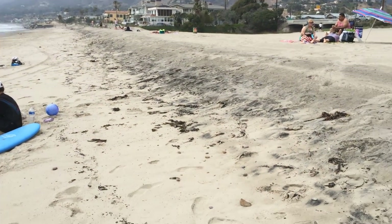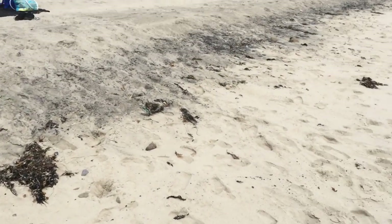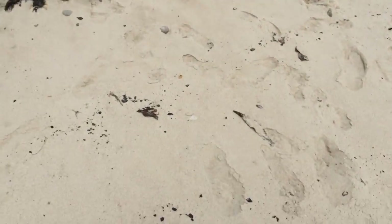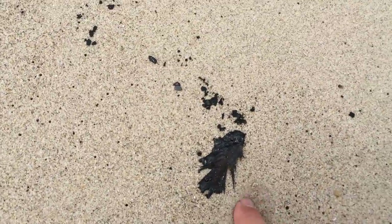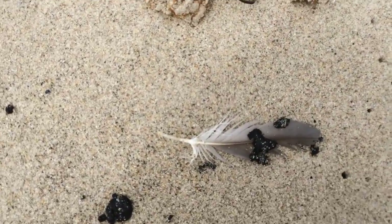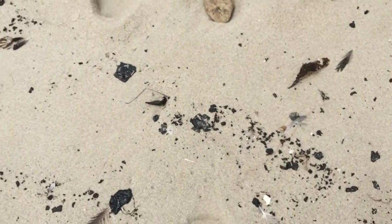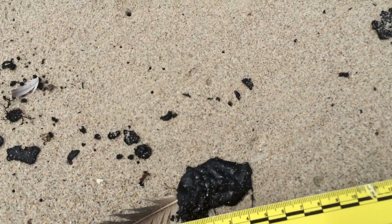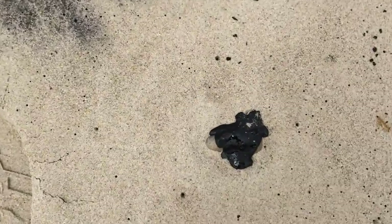Red Zuma here and we have a relatively light strand line — not particularly abundant, but there is this interesting phenomenon of bird feathers associated with the oil droplets and tar balls. Most of these are on the order of 1 to 2 to 3 to 4 centimeters — a relatively small size, but fairly consistent up and down the beach here at Zuma.